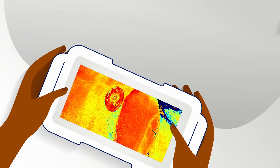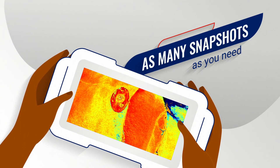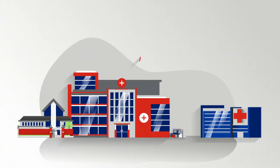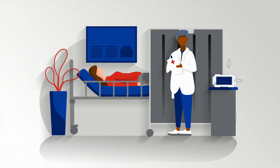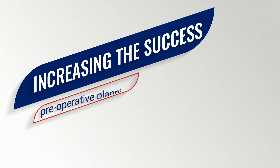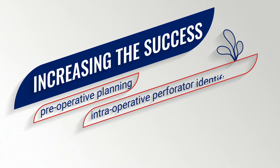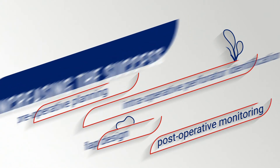With repeatable imaging, you can take as many snapshots as you need throughout the procedure. And with low weight, low cost, and high portability, you can take snapshots anywhere — in the clinic, in the operating room, and the recovery room — increasing the success of your pre-operative planning, intraoperative perforator identification and flap design, and post-operative monitoring.